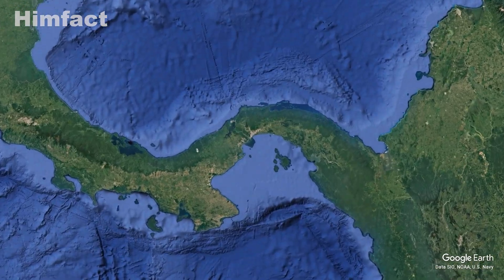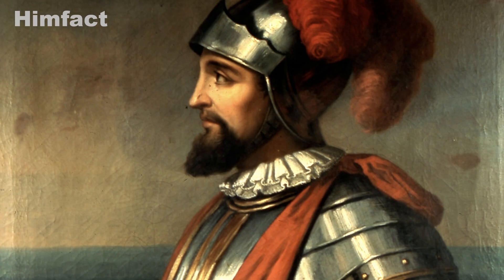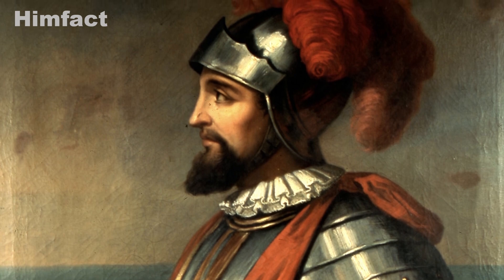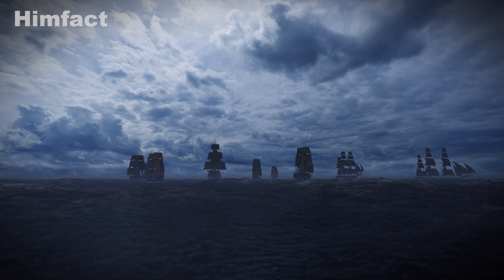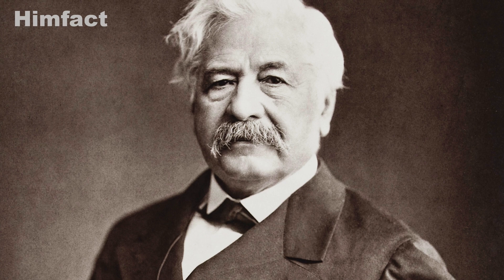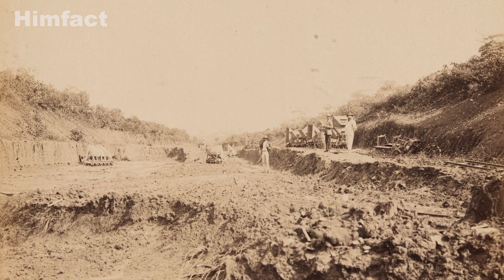The idea of cutting through the isthmus of Panama to link the two oceans dates back to the early 1500s, when Spanish explorers first realized the strategic importance of the narrow land bridge. But it wasn't until the late 19th century that serious attempts were made to build the canal. The French, led by Ferdinand de Lesseps — the mastermind behind the Suez Canal — began construction in 1881.